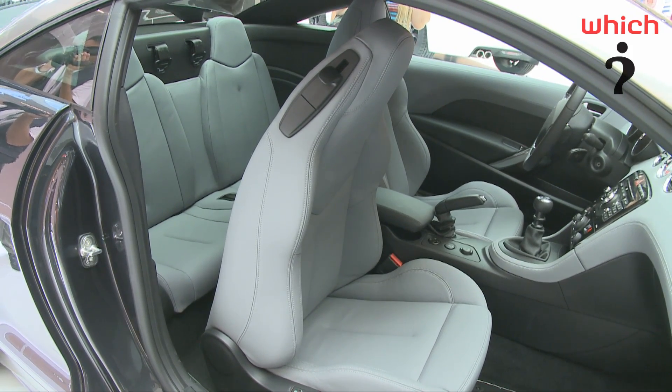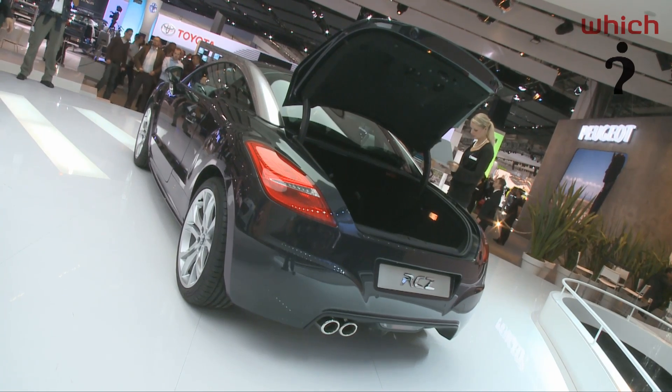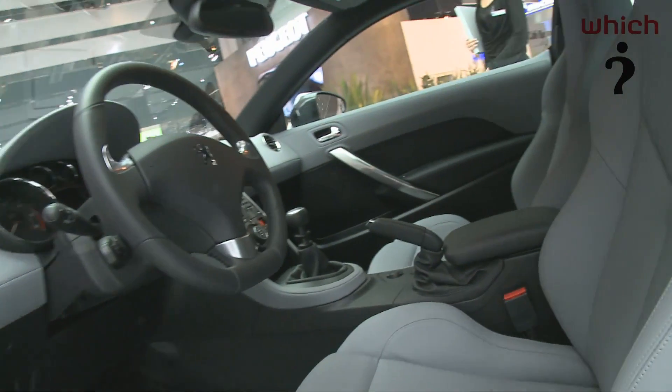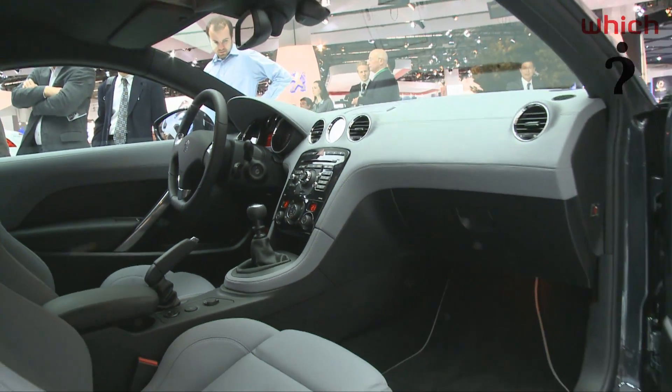The RCZ will be available with three different engines: 1.6 and 1.8 turbo petrols and a 2 litre turbo diesel. Prices will start at £19,900 for the 1.6 petrol, which is around £5,000 cheaper than a comparable Audi TT.